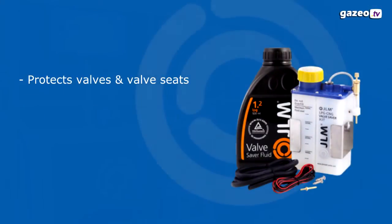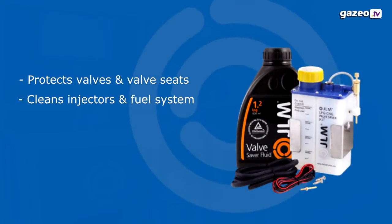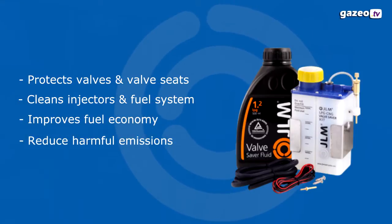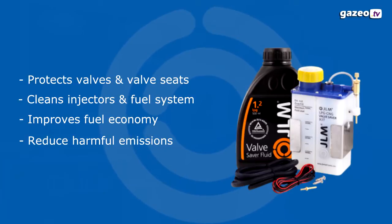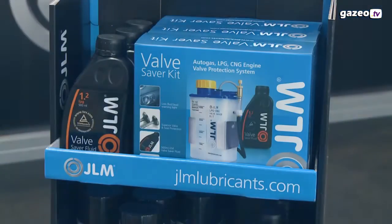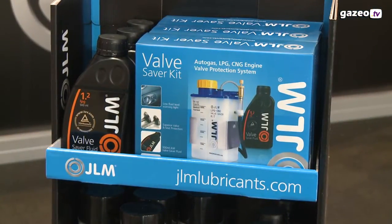We realize that as a fuel additive, sometimes people don't really know if it works or how it works. With JLM, we were the first in the market to actually prove that our product works.